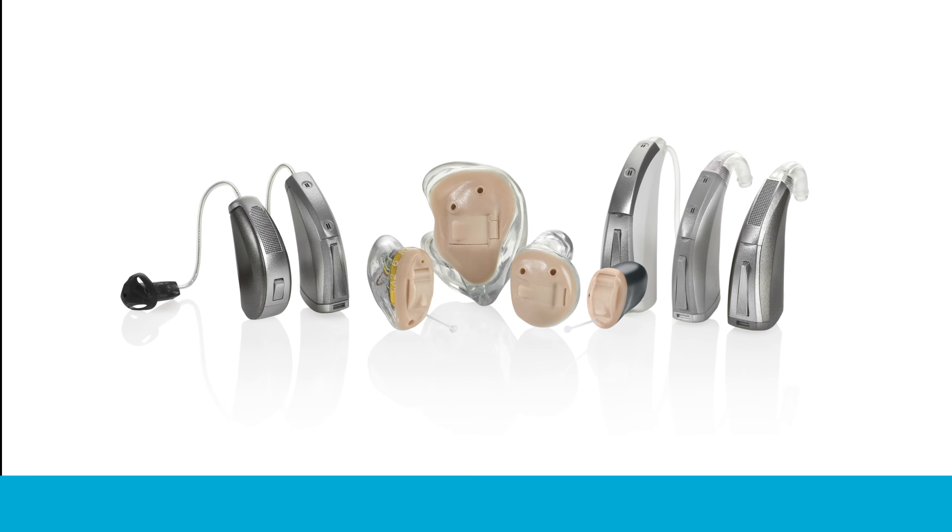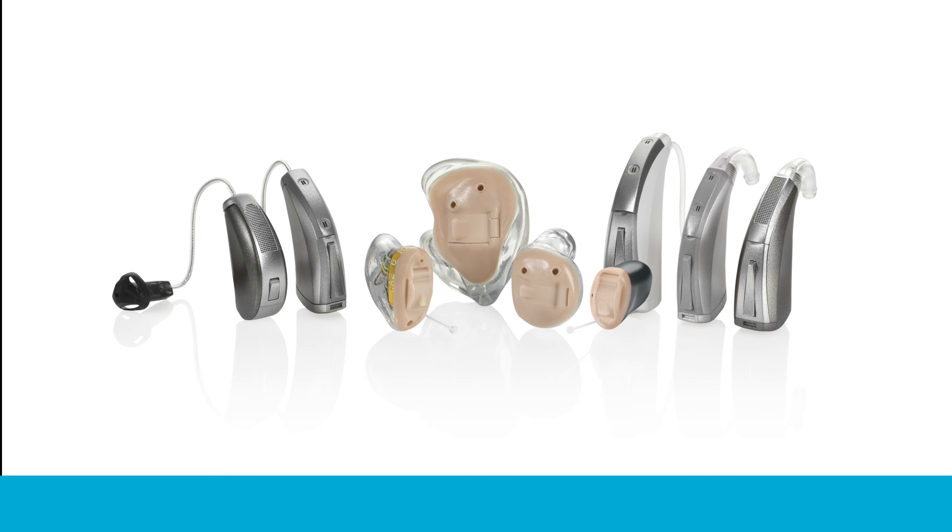Today's hearing aids come in a range of styles. Let's take a look at what's available.